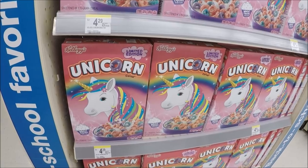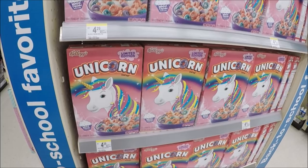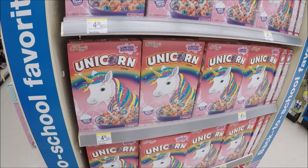I had a squirrel moment — for my unicorn lovers, they've got the limited edition unicorn cereal here at Walgreens for $4.29.